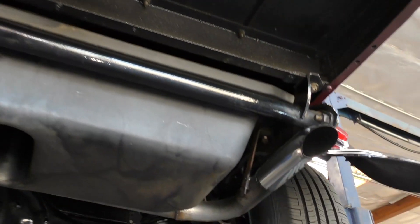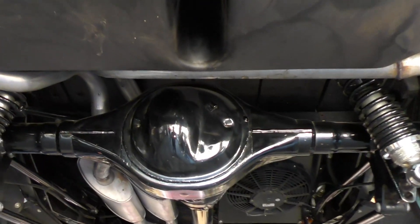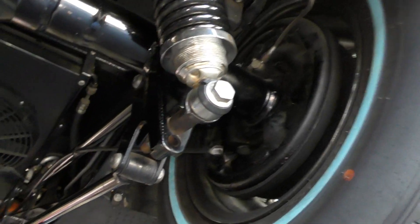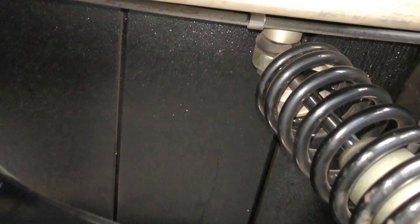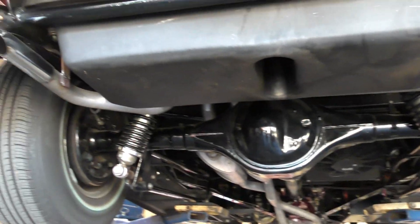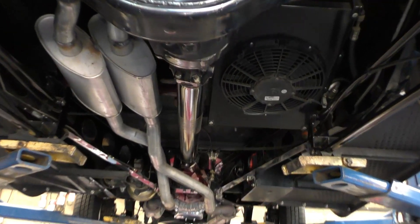There's a drop-down license plate frame. It's the factory chassis, boxed and updated with TCI components. In the back is a Curry nine-inch rear differential with adjustable coilovers, four-bar rear suspension, and a Panhard bar. The whole bottom side of the bed and exhaust is kept up nice and high so nothing hangs down.